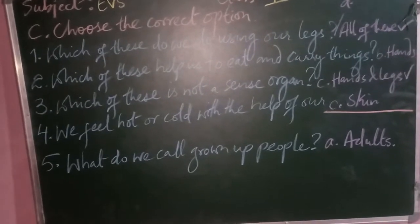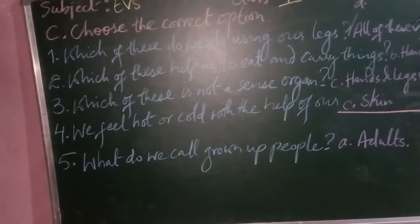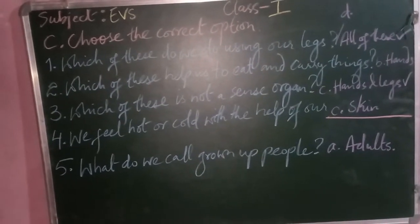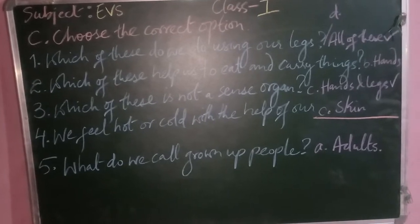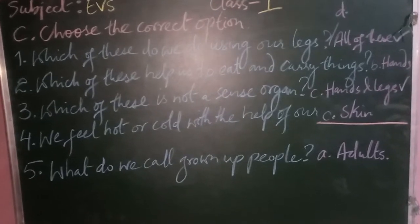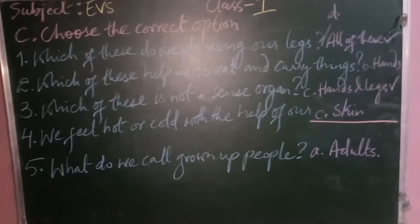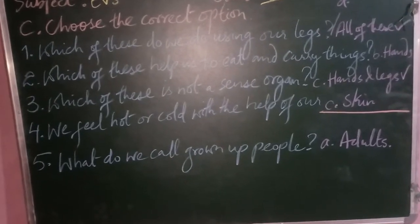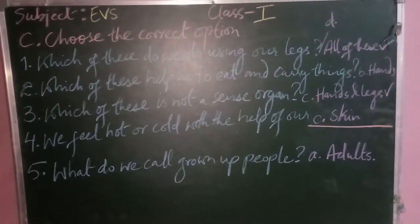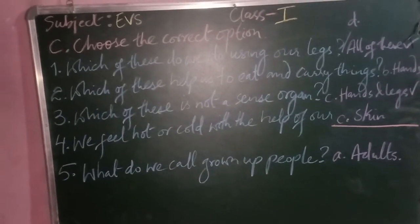Question three: which of these is not a sense organ? Then question four: we feel hot and cold with the help of our dash — that would be skin. Question five: what do we call grown-up people? The correct option is option A, adults.